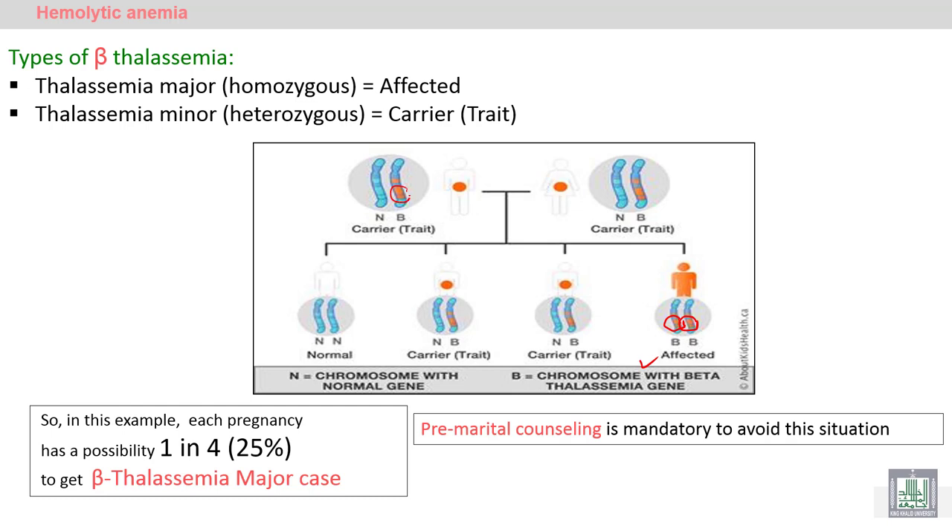In thalassemia minor, one gene is affected and the other is normal. The person is a carrier or trait — not diseased, not affected. Pre-marital counseling is mandatory to avoid the inheritance and transmission of the beta thalassemia gene from a mother and father carrying the gene.